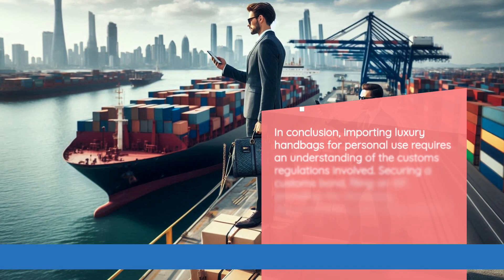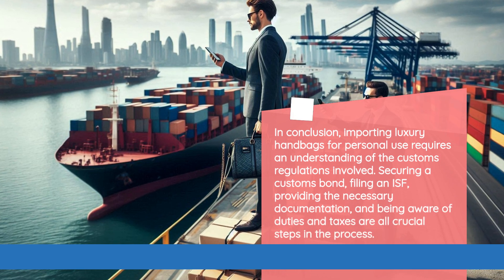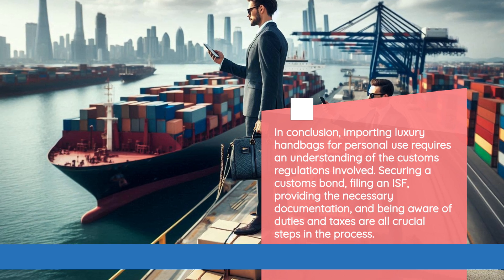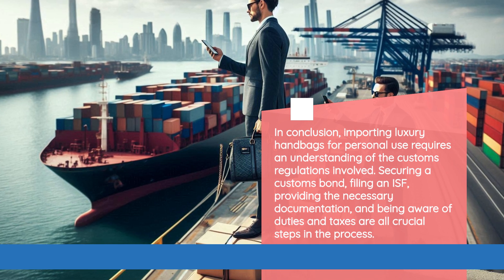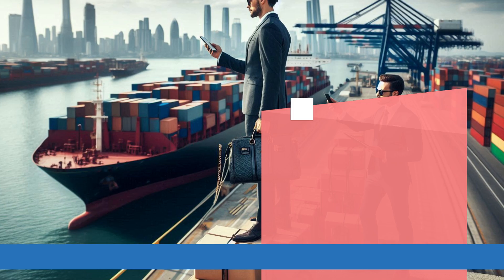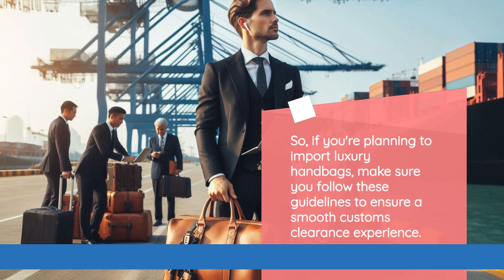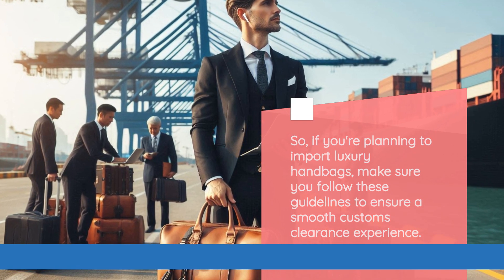In conclusion, importing luxury handbags for personal use requires an understanding of the customs regulations involved. Securing a customs bond, filing an ISF, providing the necessary documentation, and being aware of duties and taxes are all crucial steps in the process. So, if you're planning to import luxury handbags, make sure you follow these guidelines to ensure a smooth customs clearance experience.